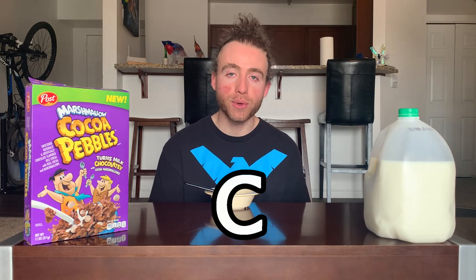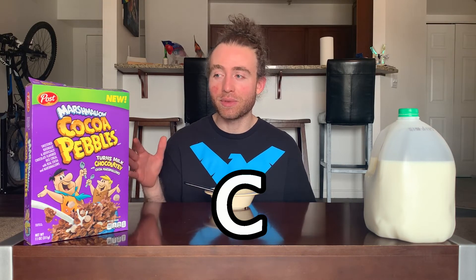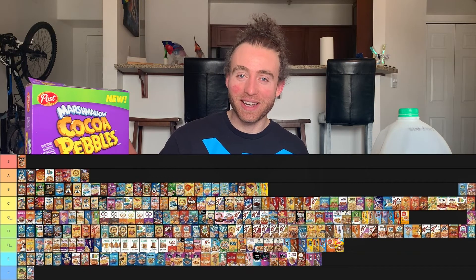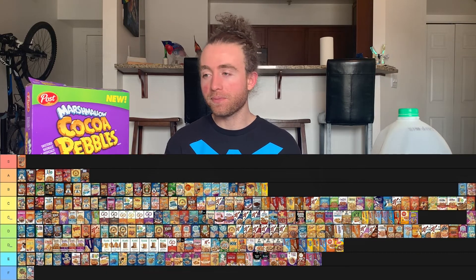A lot of my disappointment is coming from expectation more so than the cereal itself, though the cereal itself is just okay. So I'm going to give marshmallow cocoa pebbles a C — the same rank as cocoa dino bites and cocoa dino bites with marshmallows. It makes sense because it's very similar; it could easily just be cocoa dino bites with marshmallows. The chocolate marshmallows do get some props, but it's not enough to move it up. It definitely won't be a B since core cocoa pebbles has a much better chocolate taste.